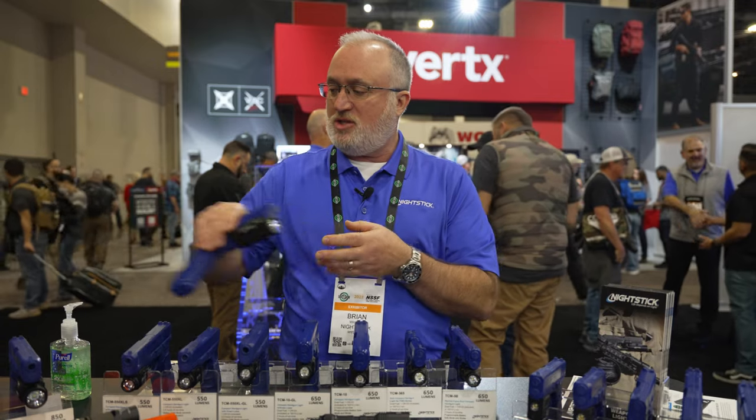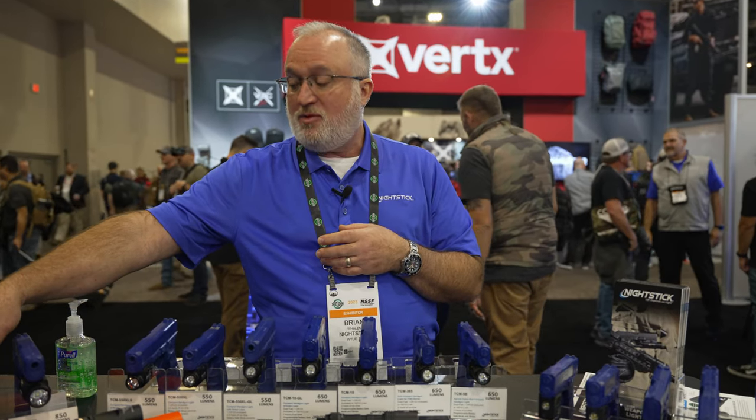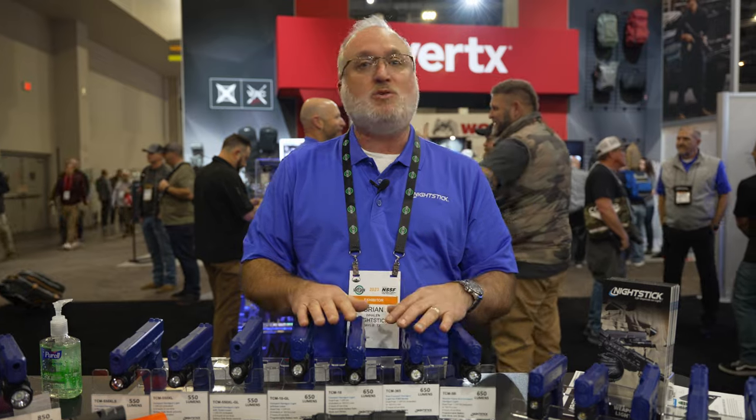All these products that I just showed will be available through Nightstick dealers in Q2 2023.